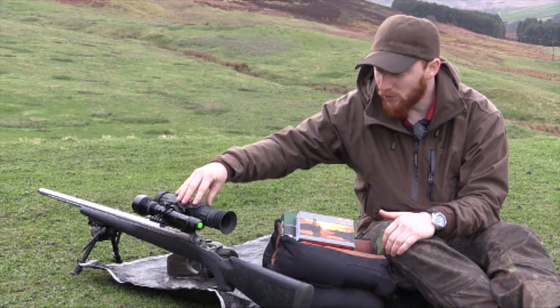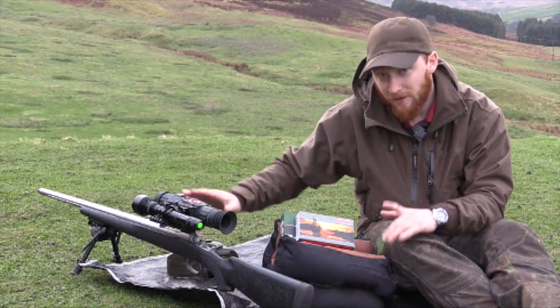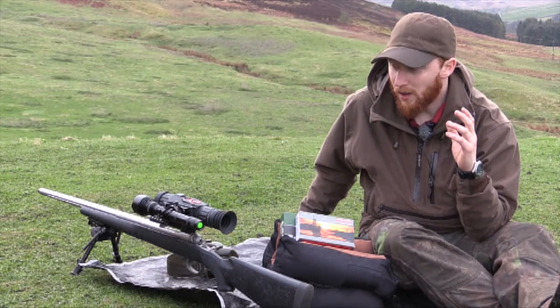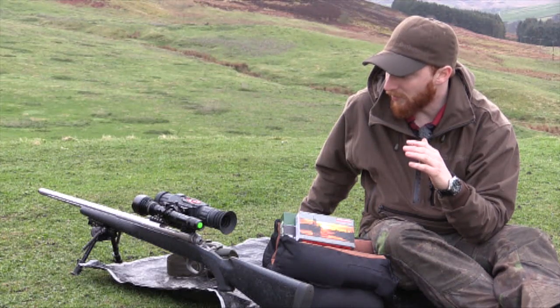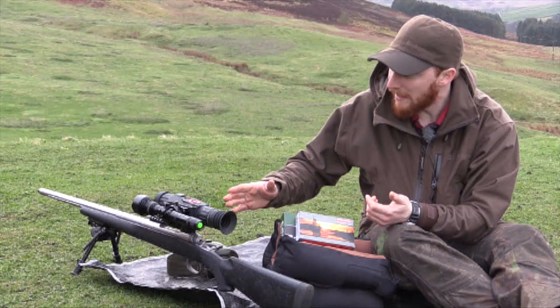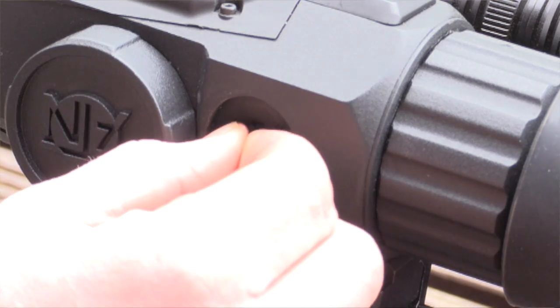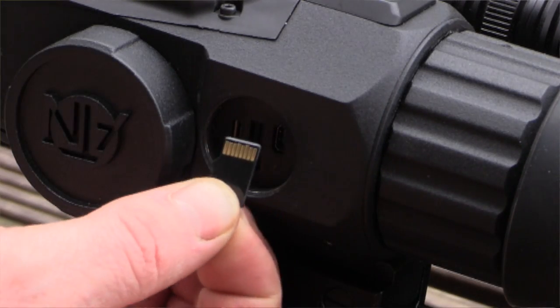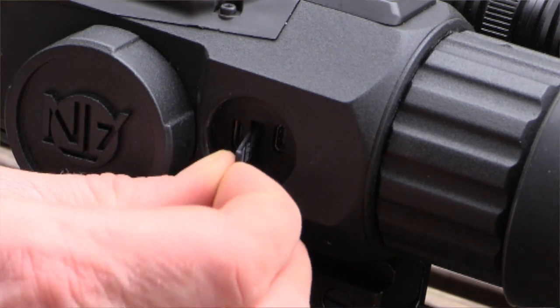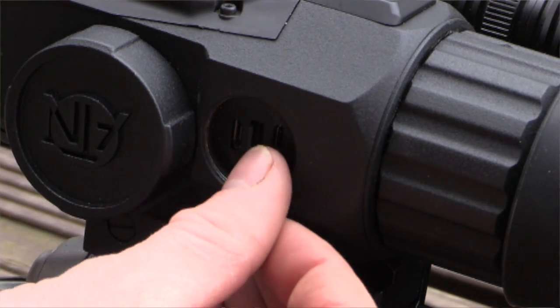Pretty much everything's been sorted now. When I got this unit I was having a couple of small issues, but they were very quickly addressed. Paul at Scott Country was incredibly helpful and they soon created a new firmware update, which I downloaded via the micro SD card on the side — a very simple process where you download it, insert it, follow the on-screen instructions, and it fixed the issues.